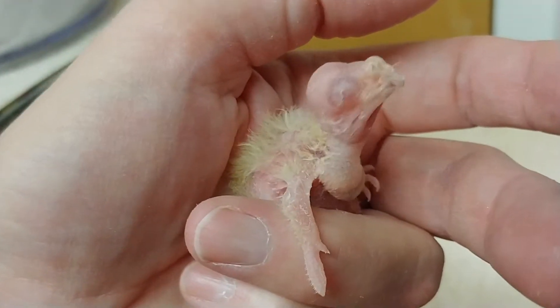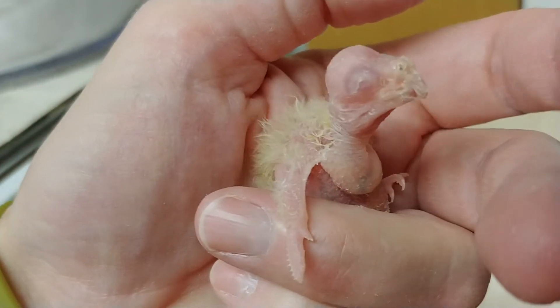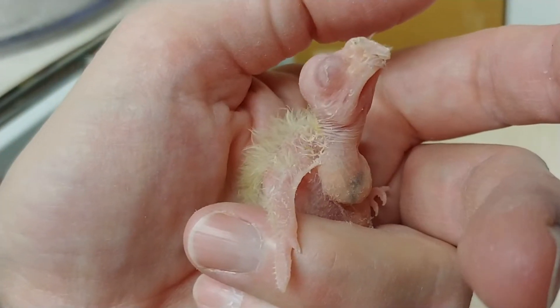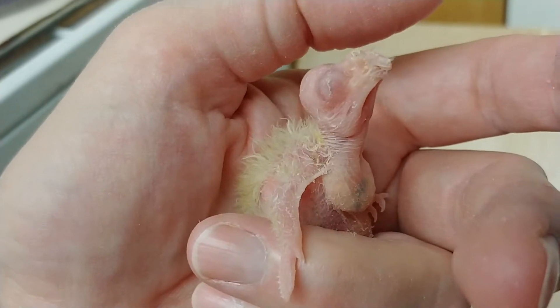Just gotta grow. We've got to get some more food in that crop for that to happen. I'm going to put them back in and hopefully Mom will finish having breakfast here in a minute, come back in and give them a good feed.